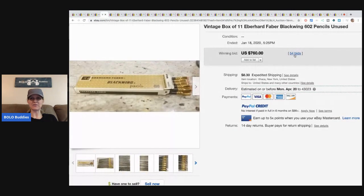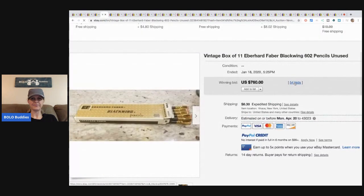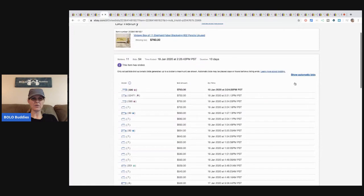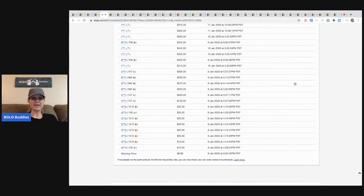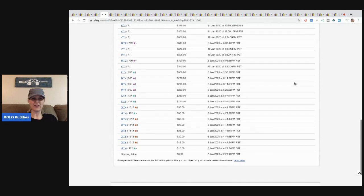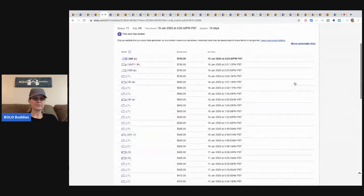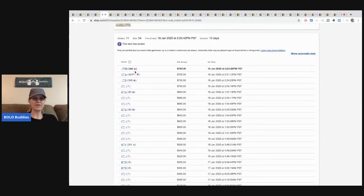There were 54 bids on this one. I was very curious what it opened at. This one started at $9.99. I wonder if the seller had any clue. The person that won had 595 feedback, there were 11 bidders and 54 bids. That is amazing.